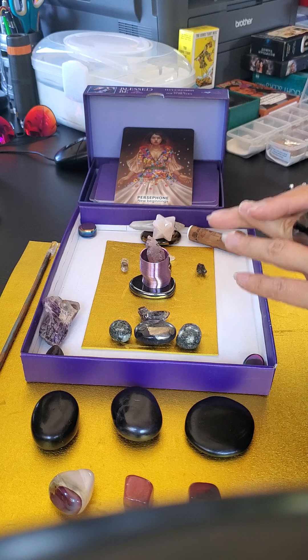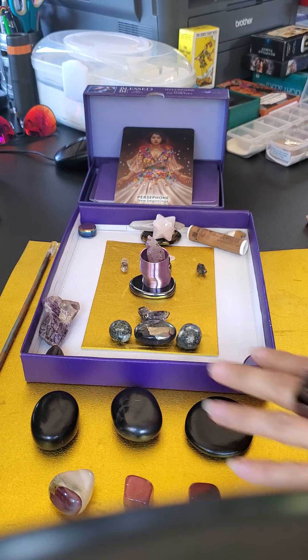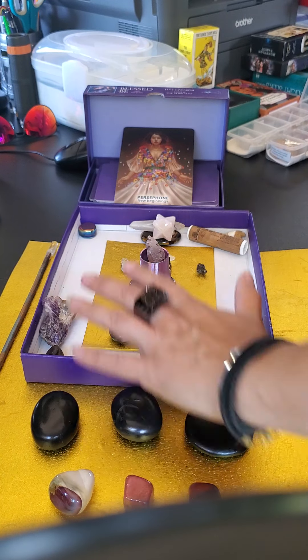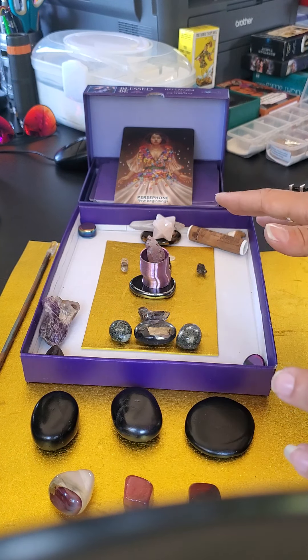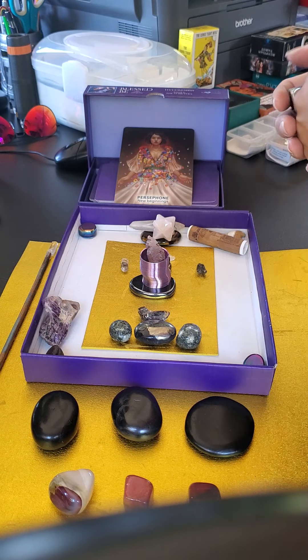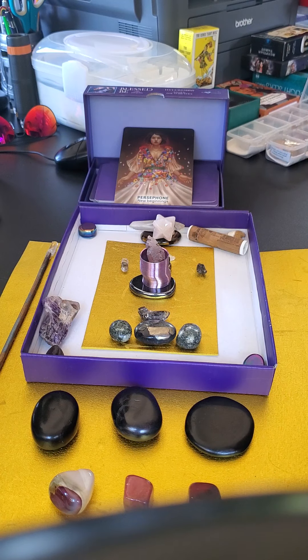Again, I hope this was helpful and informative. I just want to share a little bit more about the background of what goes into the work behind the grid and what these stones and crystals are actually doing. Stay tuned — more to come. Talk to you soon, bye.